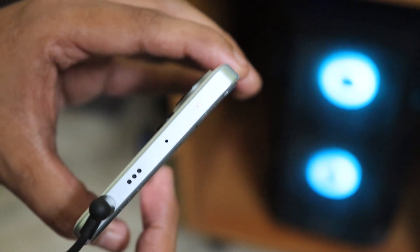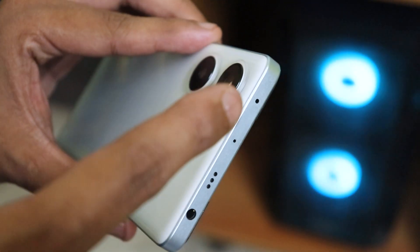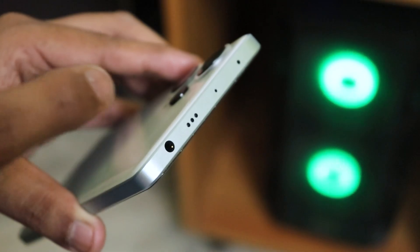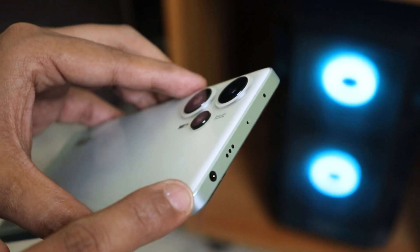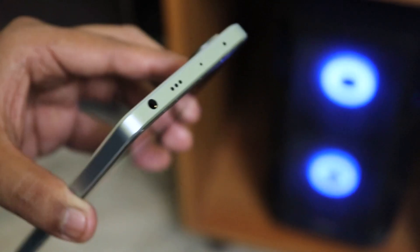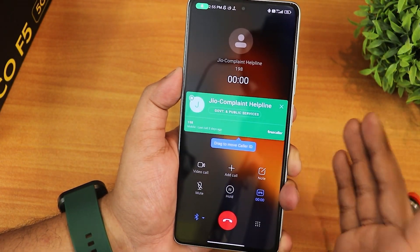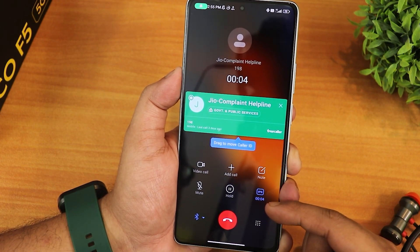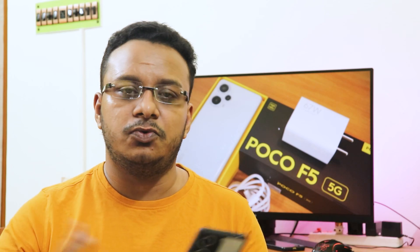The IR blaster will come in handy for controlling any device that supports IR remotes. The headphone jack and IR blaster are definitely pros for me — you cannot get these with the Moto G40. In my opinion this makes the POCO F5 a superior purchase because it has both the headphone jack and IR blaster. It doesn't have wireless charging, but not everyone needs that. Overall even in MIUI, the performance has been one of the best, and it has fewer ads than a typical Redmi device.